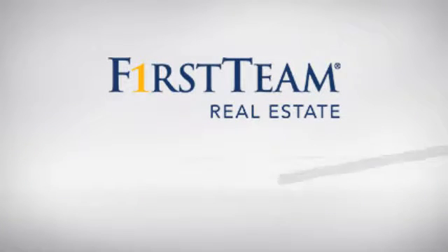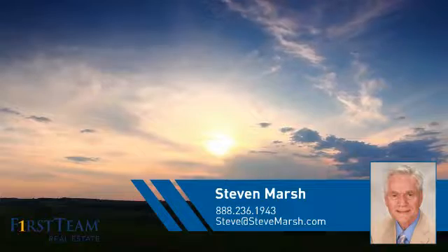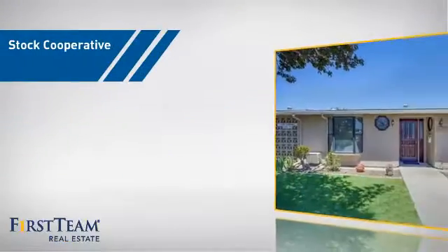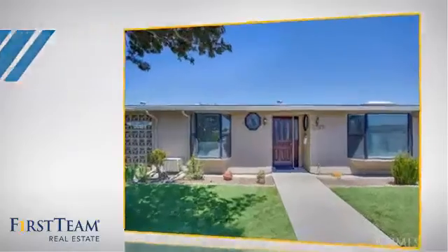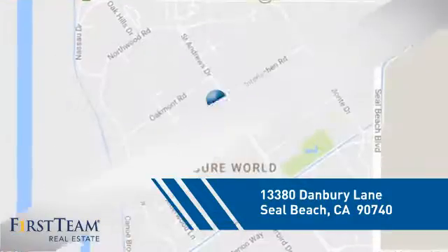At First Team Real Estate, you'll find just the right home for you. This video is brought to you by your real estate agent, Steven. This housing co-op is ideal for those looking for a comfortable and flexible form of homeownership, and it's located in this area.